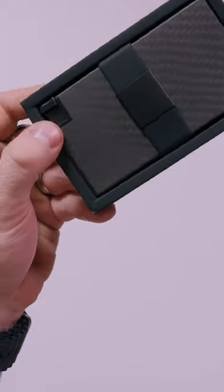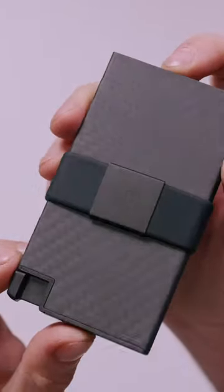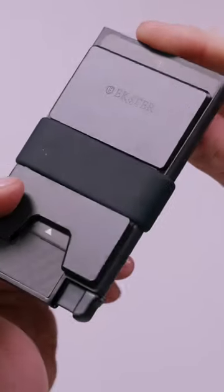My old one still works — there's no damage or anything like that. But I couldn't resist moving to this new carbon fiber wallet. It has all the same details too: the card slots, the slim profile.